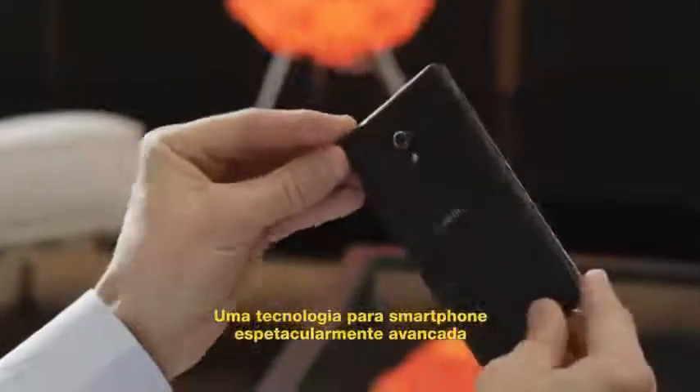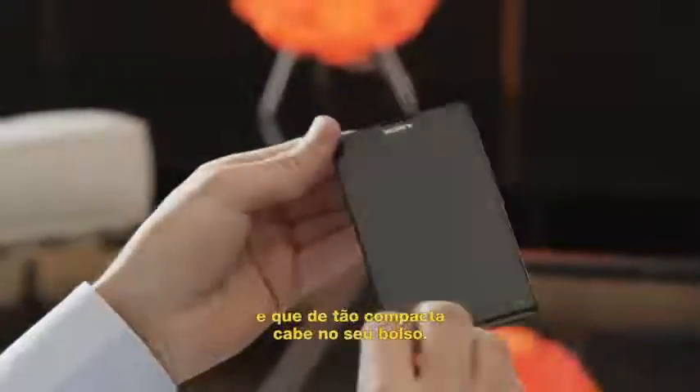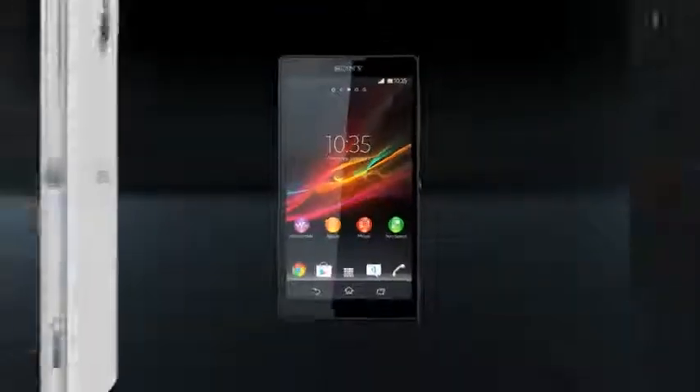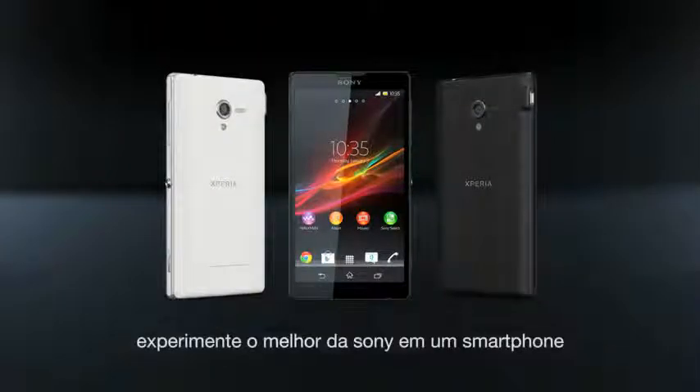Spectacularly beautiful and advanced smartphone technology, yet so compact it fits in your pocket. Xperia ZL — experience the best of Sony in a smartphone.